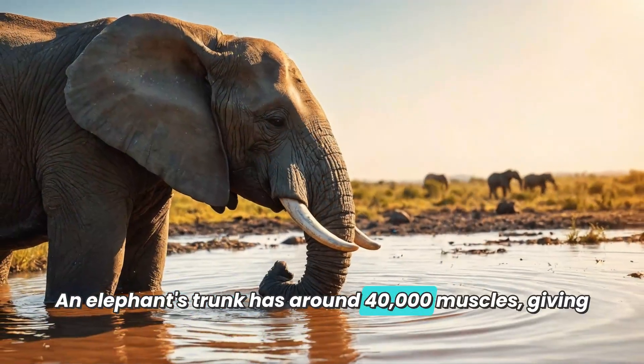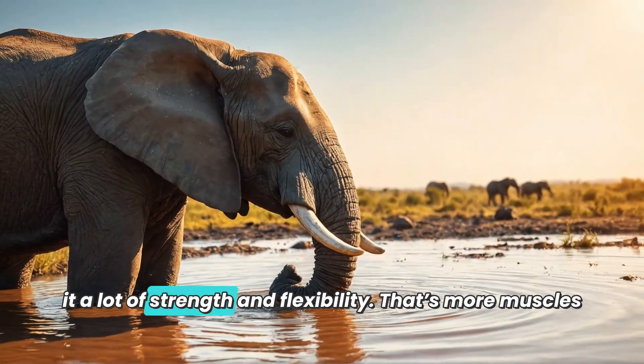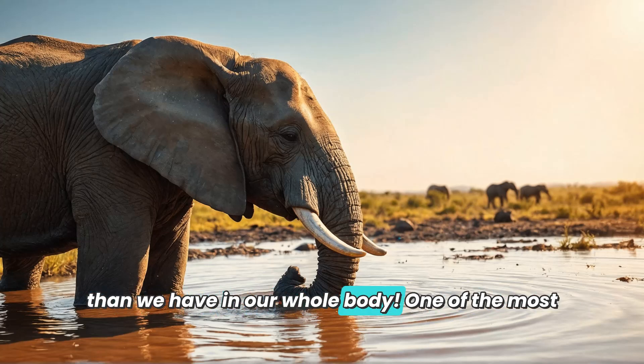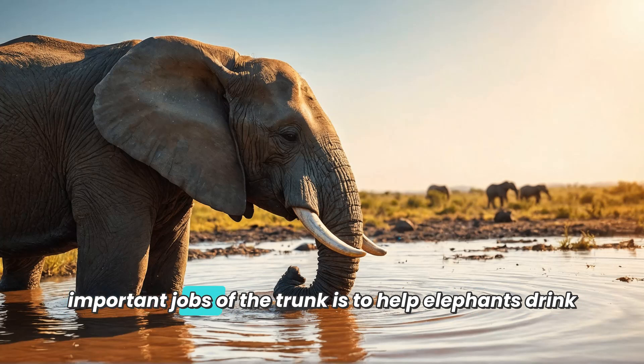An elephant's trunk has around 40,000 muscles, giving it a lot of strength and flexibility. That's more muscles than we have in our whole body!